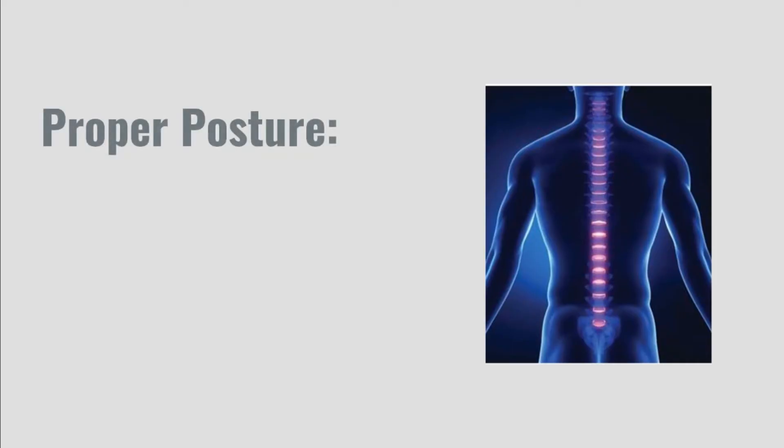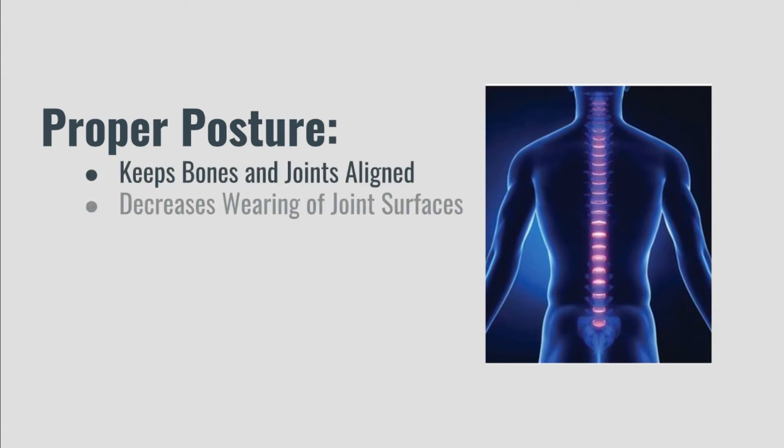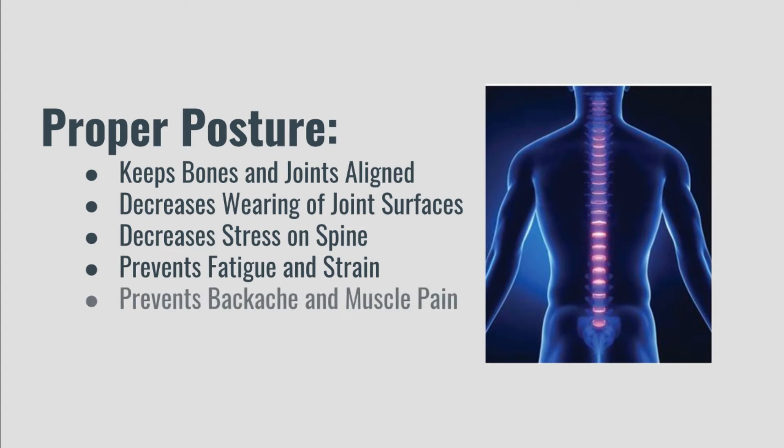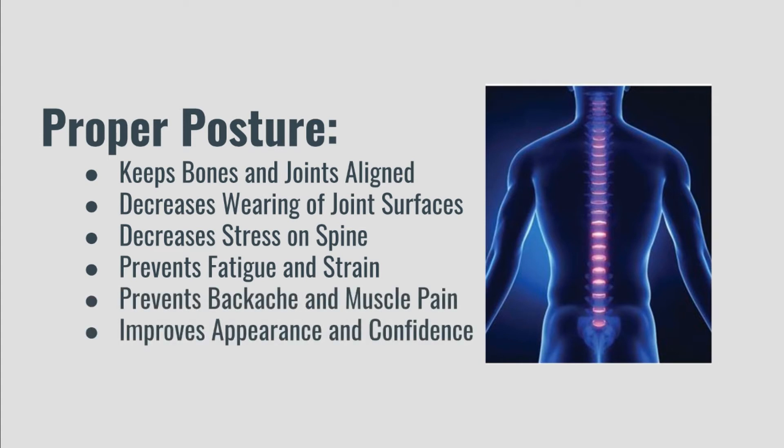Whether we stand, sit, or lift, proper posture keeps bones and joints aligned, decreases wearing of joint surfaces, decreases stress on the spine, prevents fatigue, strain, backache, and muscle pain, and can improve appearance and confidence. Now that we know the benefits of good posture and how it can relieve our back pain, let's dig deeper into the details.